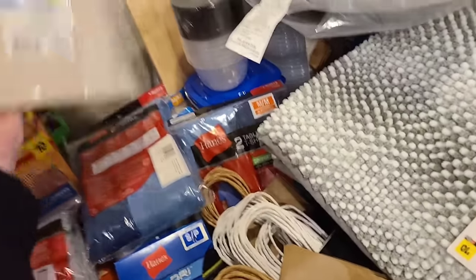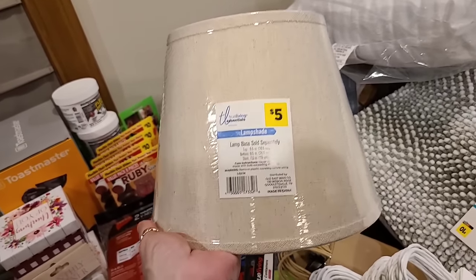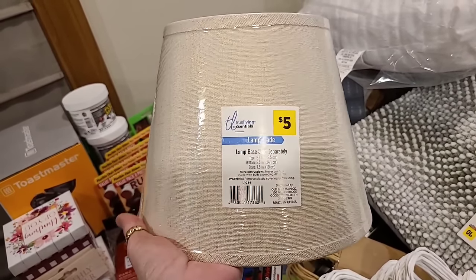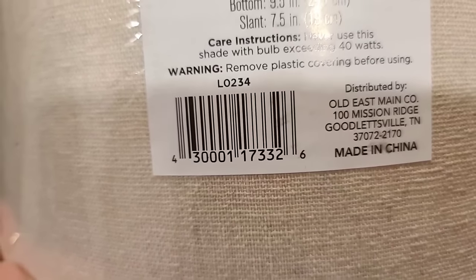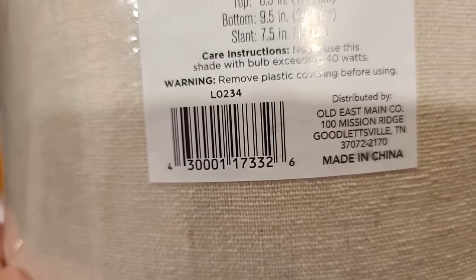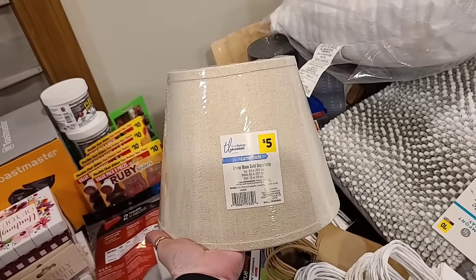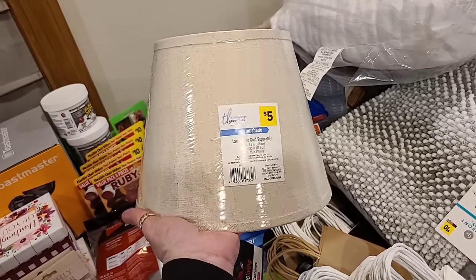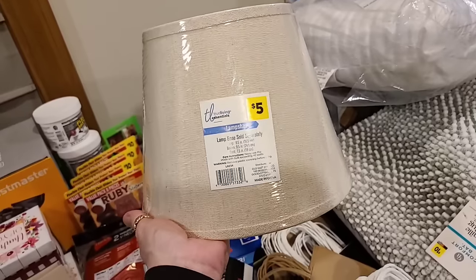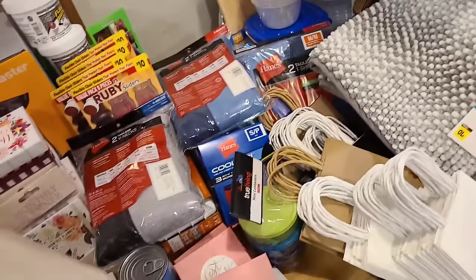Lampshades are going again — I believe there's this color, a gray, and a white. These are the old lampshades; our new NCI lampshades are not going. Make sure they are the five-dollar ones. The NCI lampshades are more straight and rounded — they don't come out bigger — so these older flared ones are the ones you want to look for.